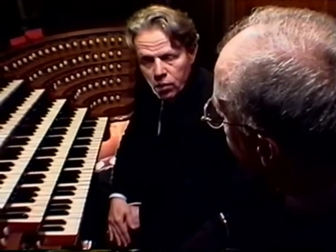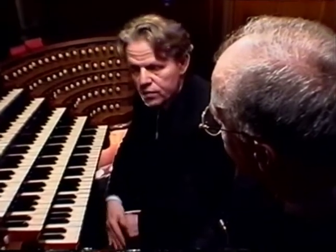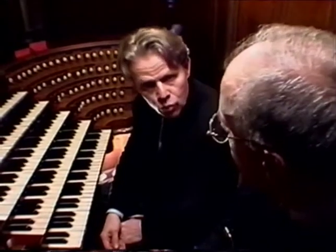And I think at that time the Clicquot organ was one of the three biggest instruments in France, along with the Cathedral of Notre-Dame and Saint-Martin in Tours.